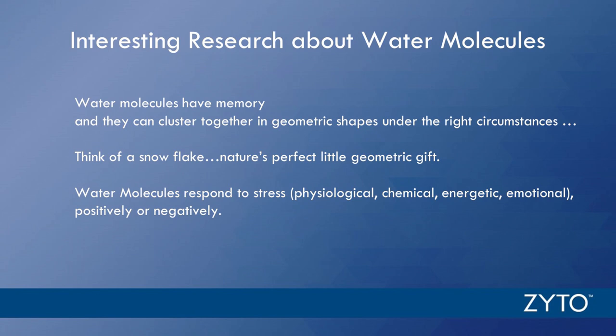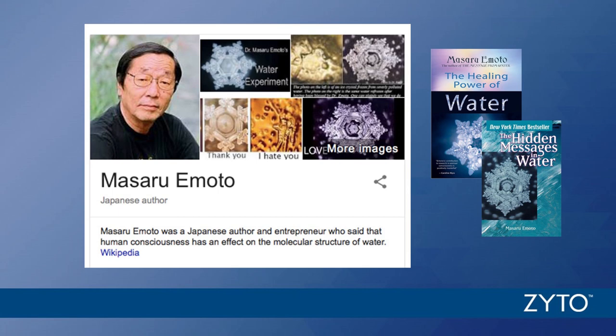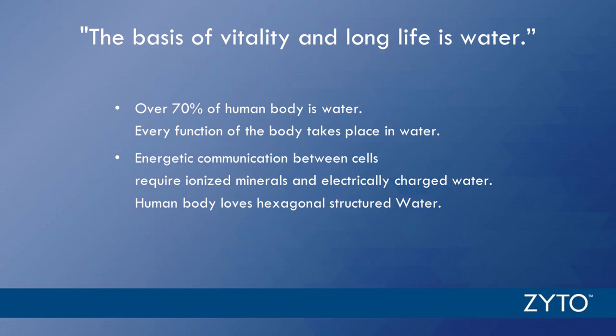If you get a chance to look at Masaru Emoto's work or his books, take a look at the beautiful hexagonal shape of water. Think hexagonal as nature's perfection of geometry for water. To summarize: the basis of vitality and long life is water. Over 75% of our body is water, every function takes place in water, and energetic communication between cells happens in water with the use of ionic calcium. The human body loves hexagonal structured water. Without a good balance of acidity and alkalinity, almost every system in our body has to work harder to maintain even a small degree of health.